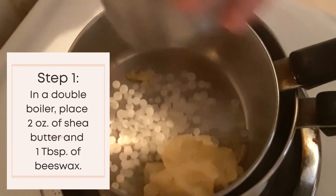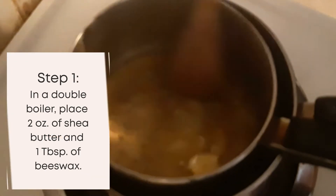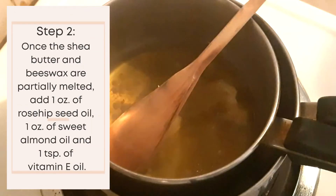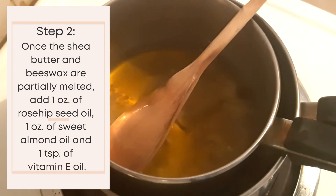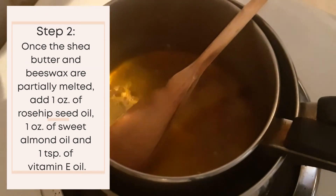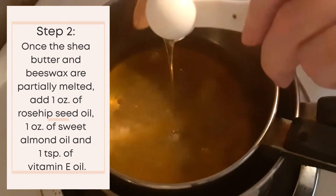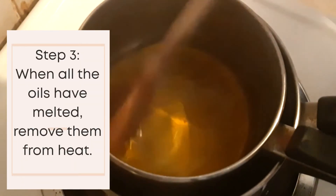In a double boiler, place 2 ounces of shea butter and 1 tablespoon of beeswax. Once the shea butter and beeswax are partially melted, add 1 ounce of rosehip seed oil, 1 ounce of sweet almond oil, and 1 teaspoon of vitamin E oil. When all the oils have melted, remove from heat.